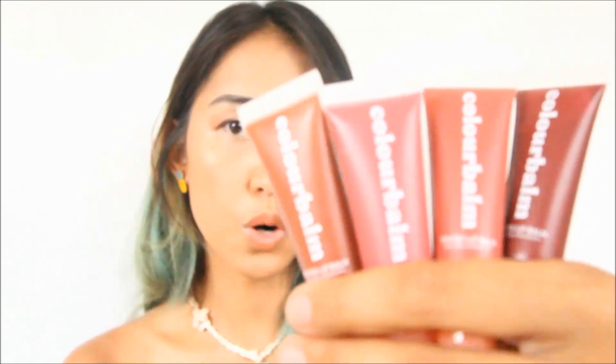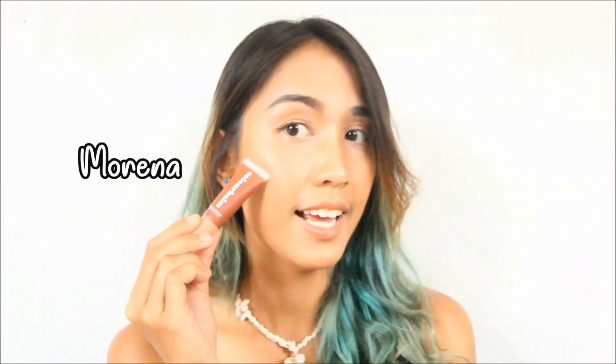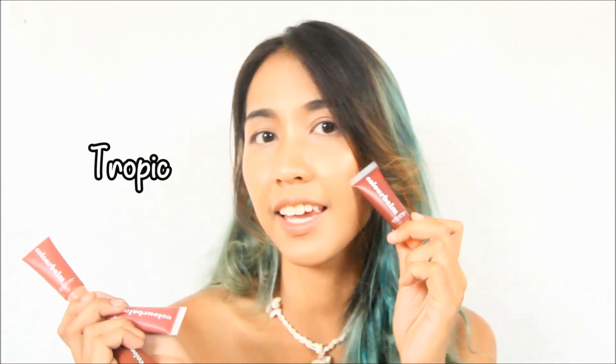So it comes with four shades: Morena, Cosmo, Bikini, and Tropic. You can get each of these for 2.99 pesos. But if I were you, don't buy individually — buy them as a set. When you buy the set of four shades, it will be only 9.99 pesos, and it will come with this pouch.